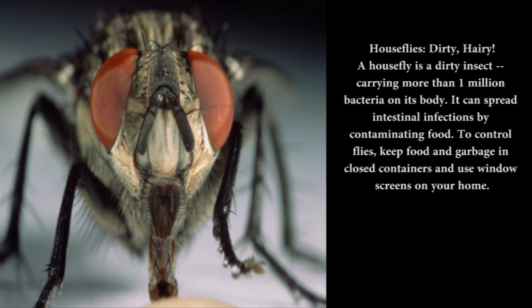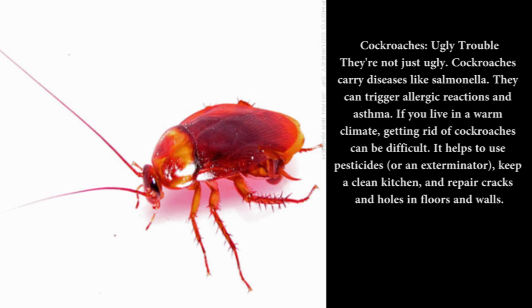Houseflies — dirty: A housefly is a dirty insect, carrying more than one million bacteria on its body. It can spread intestinal infections by contaminating food. To control flies, keep food and garbage in closed containers and use window screens on your home. Cockroaches — ugly trouble: They're not just ugly — cockroaches carry diseases like Salmonella and can trigger allergic reactions and asthma. If you live in a warm climate, getting rid of cockroaches can be difficult. It helps to use pesticides or an exterminator, keep a clean kitchen, and repair cracks and holes in floors and walls.